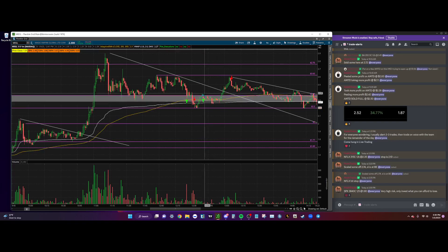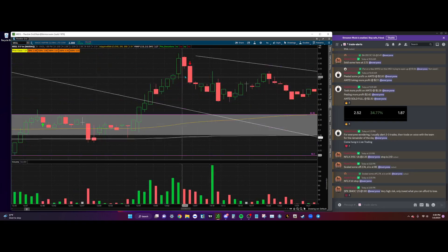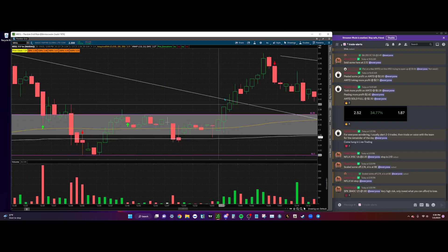Immediately after, once I noticed we reclaimed VWAP and the volume started picking up, I said okay, this thing's going to do a quick trap move. I put some more on at $2.33 and consolidated for a little. I went downstairs and came back to a notification that MEGL was all the way up at $2.60. I sold my full position at $2.48.